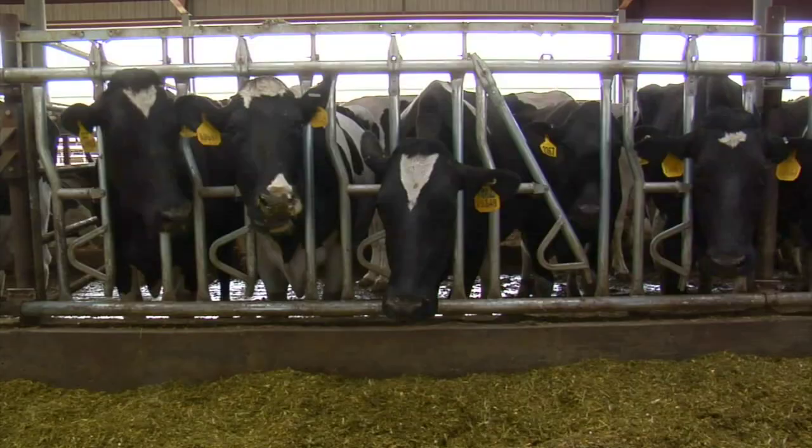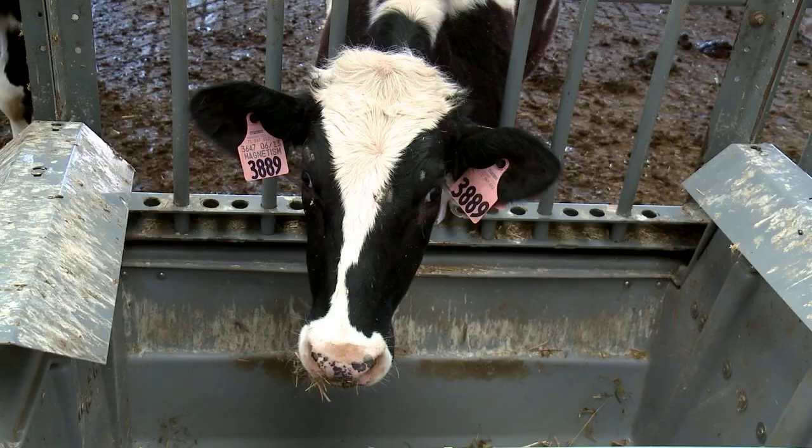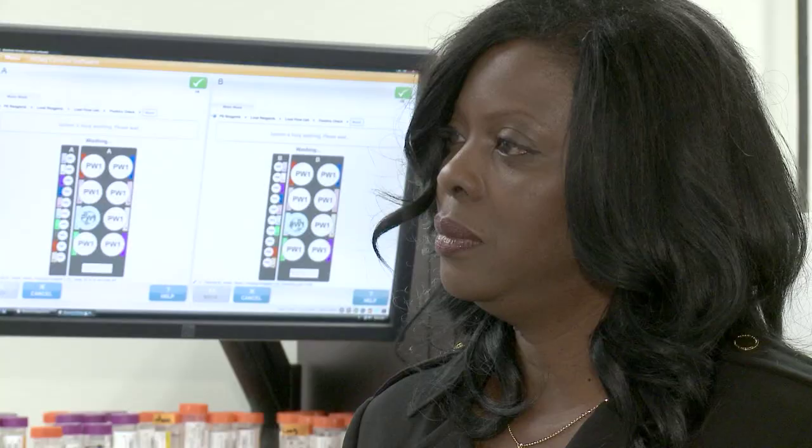Most of their production costs are related to feeding of the animals. So if we can reduce the amount of feed that the animals need to maintain the herd, then we've substantially reduced their feed costs. You're identifying cows that can produce the same amount of milk as their herd mates, but they use less feed to produce that milk.